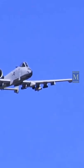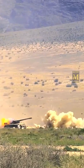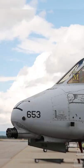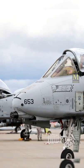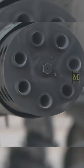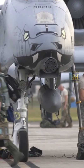The A-10 Thunderbolt II was designed to provide close air support to friendly ground troops by attacking armored vehicles, tanks, and other enemy ground forces. Although the A-10 can carry a considerable amount of munitions, its primary built-in weapon is the 30x173mm GAU-8 Avenger Autocannon.